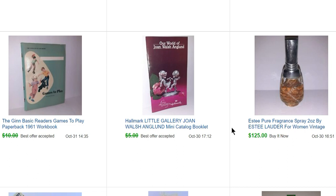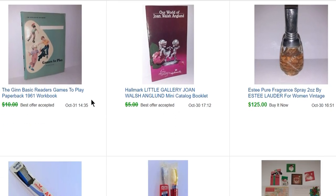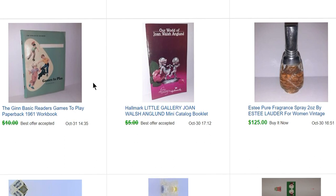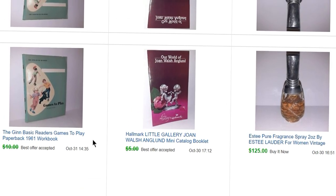Also from the paper sale, there was a little booklet — a Joan Walsh Anglund mini catalog of items from Hallmark, with little pewter figures, plates, bells and stuff like that. I sold that mini catalog for $4. And then this is a basic reader — a vintage school book I actually got for free from our friend — and that sold for $9.